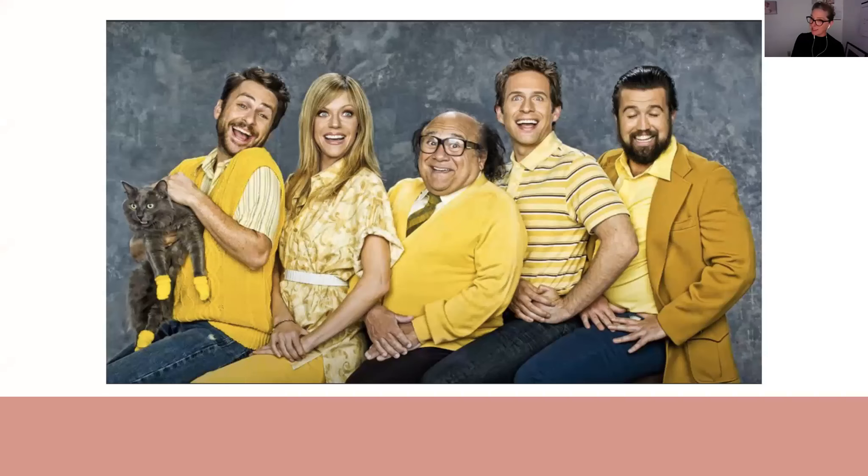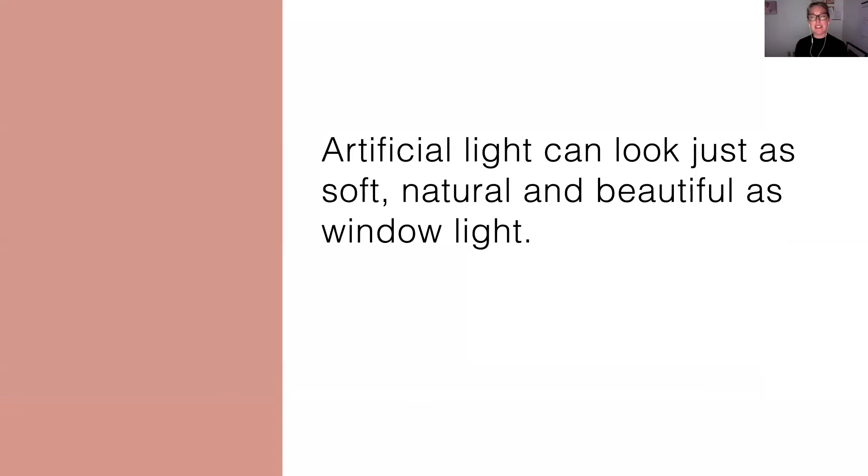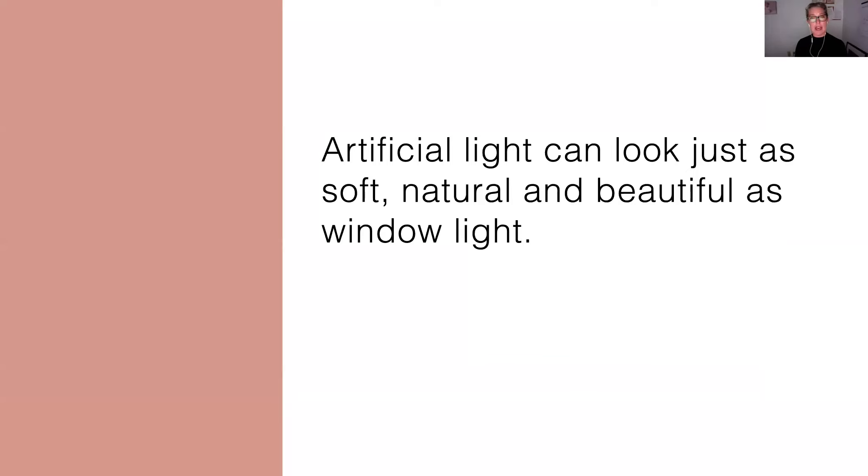So something like this — which of course is a joke photo — I love sharing this picture because I feel like this is what a lot of people think of when they think of studio lighting. They think of images that are overly sharp, overly lit, very old fashioned looking studio photos. But the reality is, artificial light doesn't have to look like that. It can look just as soft and just as natural as window light.